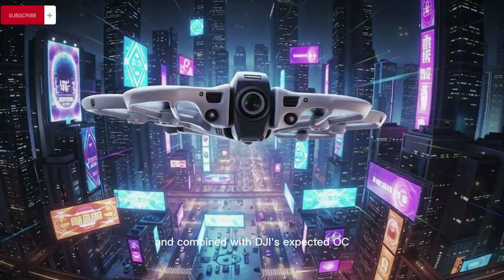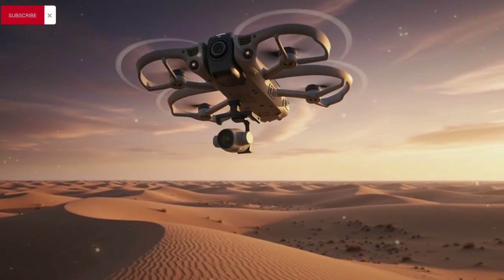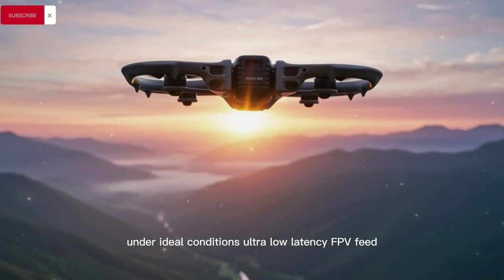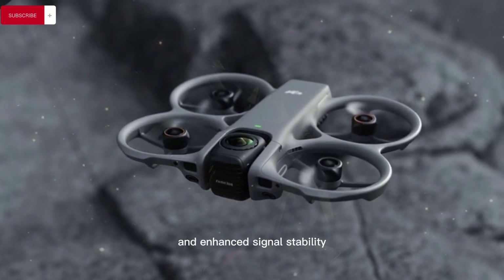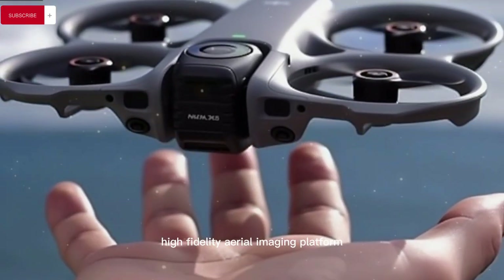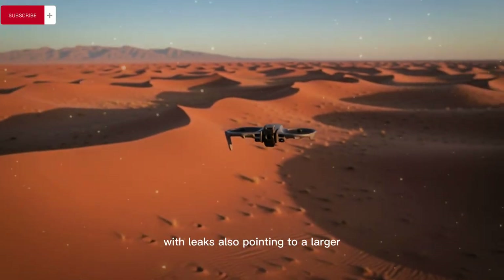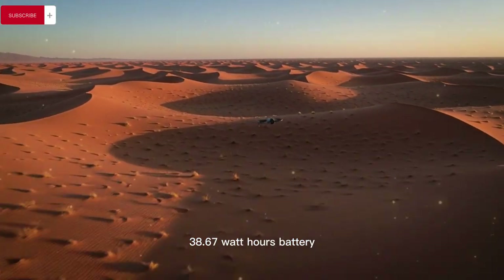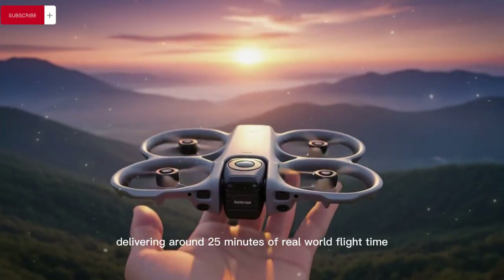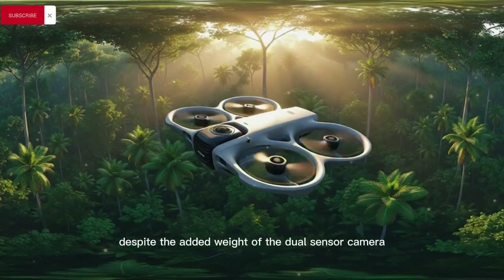Combined with DJI's expected OcuSync 4.0 transmission system — rumoured to offer up to a 20km range under ideal conditions, ultra-low latency FPV feed, and enhanced signal stability — the Avata 360 is shaping up to be a long-range, high-fidelity aerial imaging platform. Leaks also point to a larger 38.67Wh battery, approximately 22% bigger than the Avata 2's power pack, potentially delivering around 25 minutes of real-world flight time despite the added weight of the dual-sensor camera system.